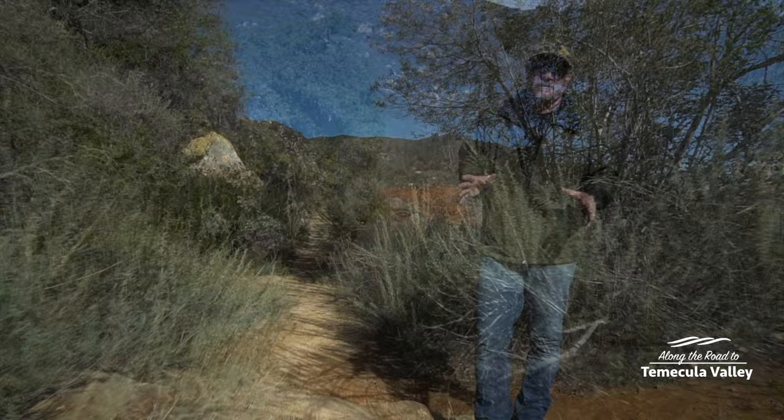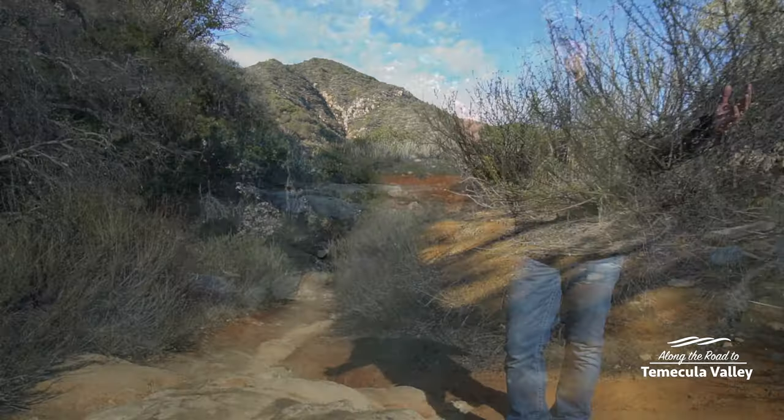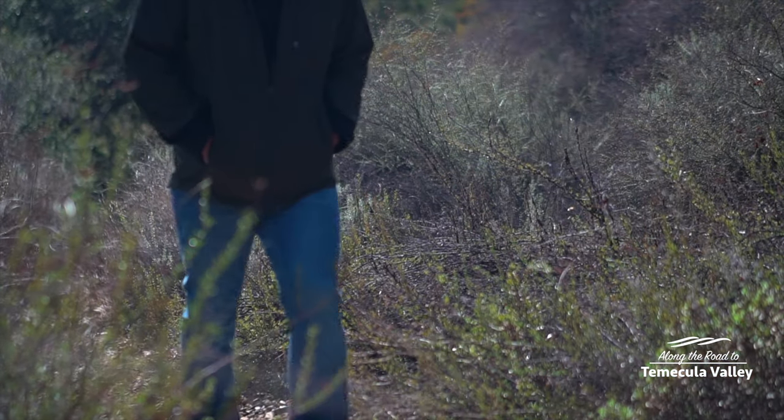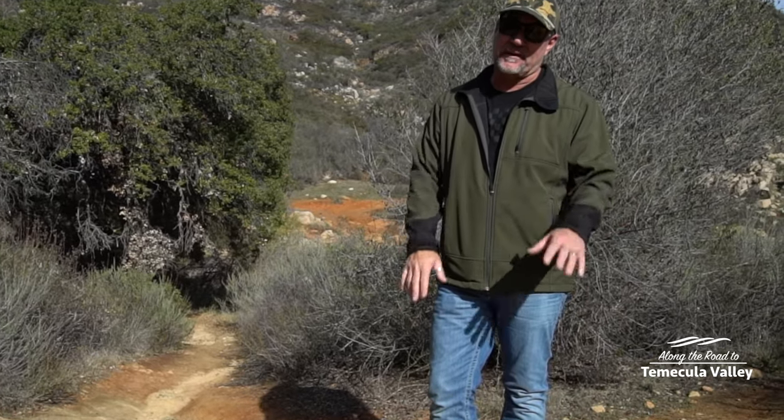For the most part this trail is pretty easy to navigate. You'll find some hard-pack conditions as well as some ruddy conditions, but if you're just taking your time and soaking in the views anyway, you'll have no problem with the footing. It's a pretty easy trail.